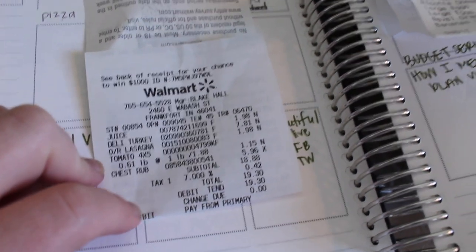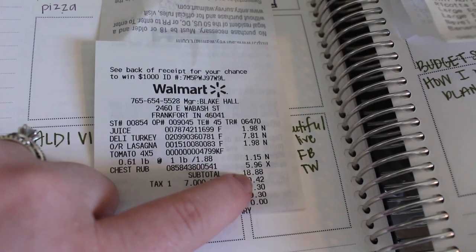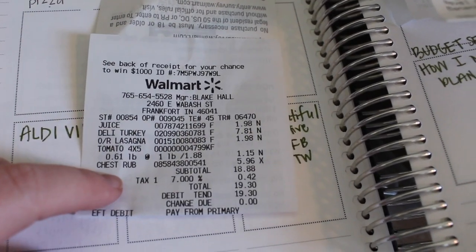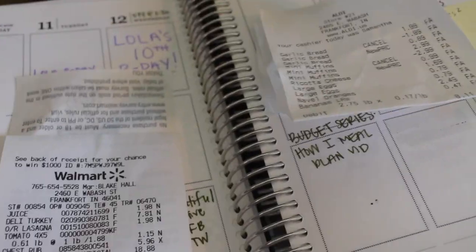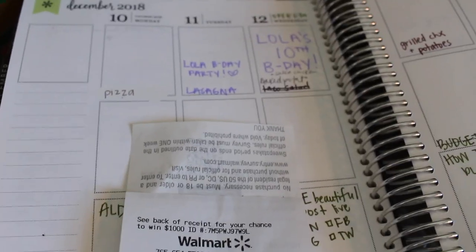Today I went to Aldi and Walmart. I spent $8.11 at Aldi and $19.30 at Walmart. I did go a little over budget because I bought a chest rub since my daughter's sick — not a big deal, just a few bucks over. I usually write my meal plan in my Erin Condren planner.